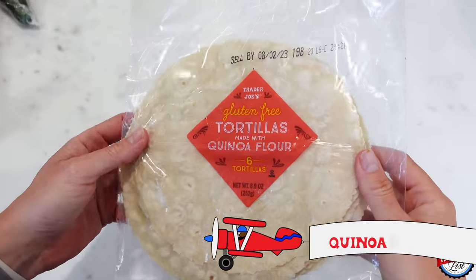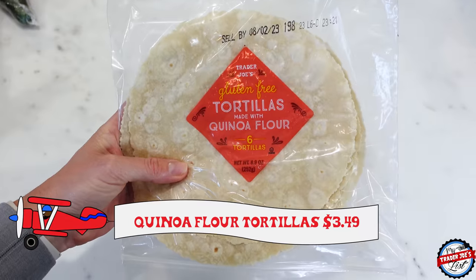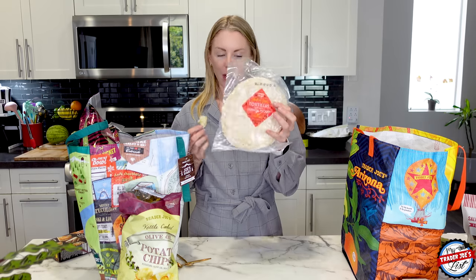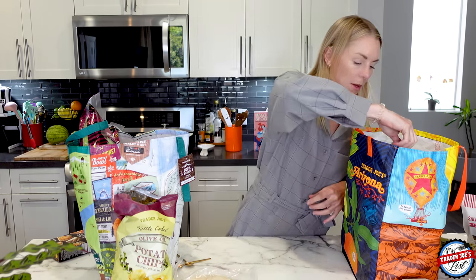Gluten-free tortillas with quinoa flour. I'm really on a big kick with these right now. I've been using them for my breakfast wraps, sandwiches, and just when I'm hungry I'll heat one up and put some cheese in it. Some call that a quesadilla.